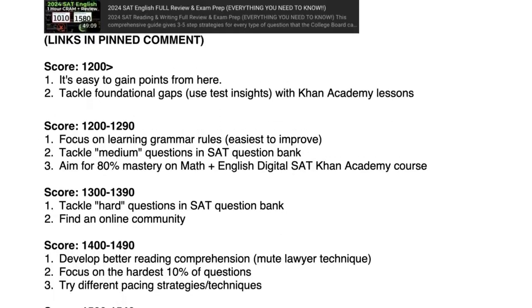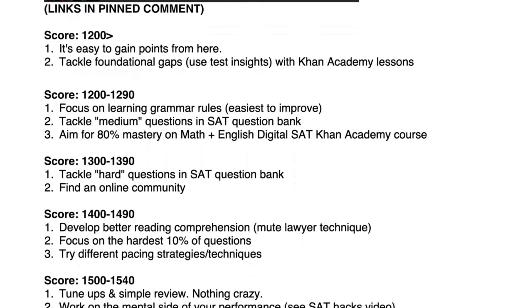If you score under a 1200, it's easy to get points from here. Use Khan Academy and tackle those foundational gaps using the test insights from your practice tests as well as the actual SAT. If you score between 1200 and 1290, focus on learning the grammar rules — the easiest ones to improve. Do the medium questions in the SAT question bank and aim for 80% mastery on the digital SAT Khan Academy course.